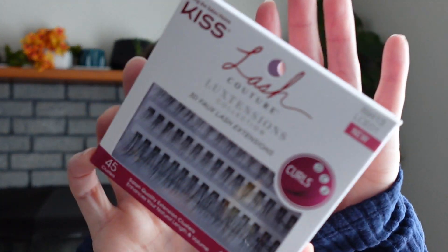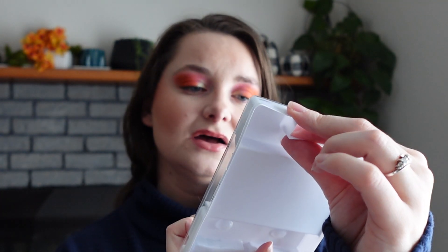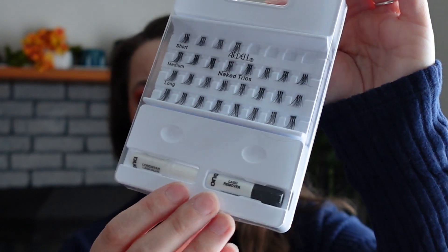Next we've got lashes and lash products. We had an Air Force ball in September and I wanted to try lashes again. I ended up not doing them, but I picked up a really cute lash applier tool and a pack from Kiss — the Lash Couture Elastic Shins 45 clusters. I also got a pack from Ardell, which is smaller and didn't come with an applicator.